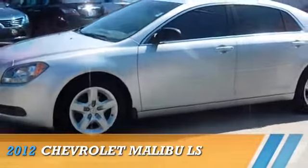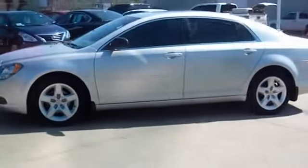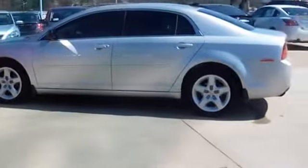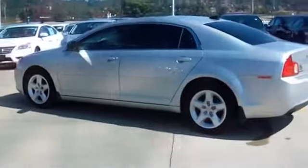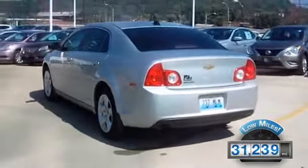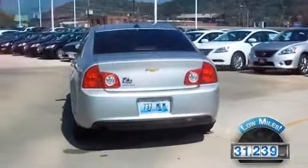Presenting the 2012 Chevrolet Malibu, powered by front-wheel drive, a 2.4-liter four-cylinder engine and a six-speed automatic transmission. With fewer than 35,000 miles, this vehicle has a long road ahead.